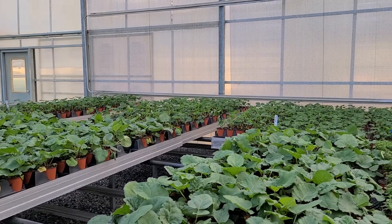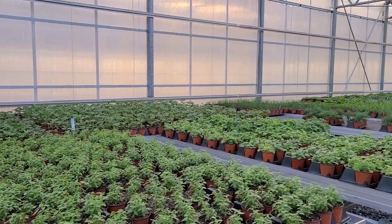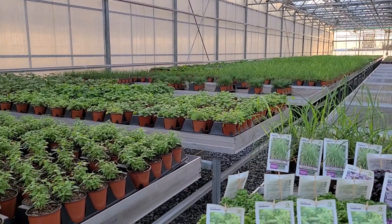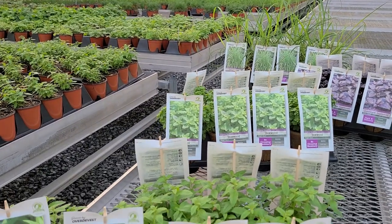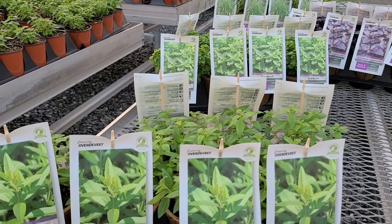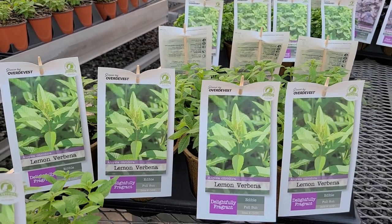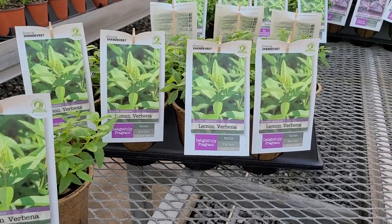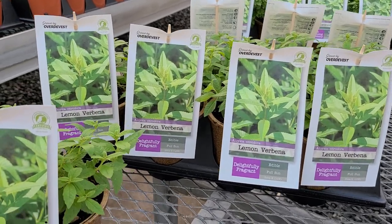Well hello and welcome to Over Divest Nurseries on an early evening in early spring. The sun's going down but I'm taking this opportunity to show you some of the exciting plants that we have in our edibles line — ones that you might think about growing on your patio or deck, or if you're planting an herb garden, or just looking for interesting things to put into your garden. Right here in front of me is probably one of the nicest smelling plants that you're ever likely to encounter.